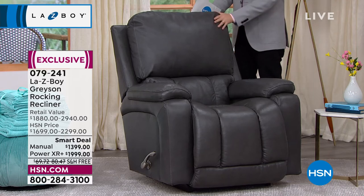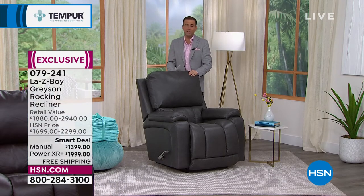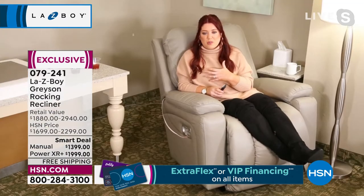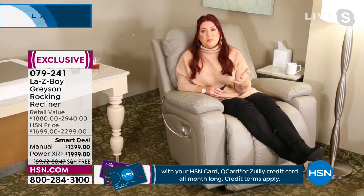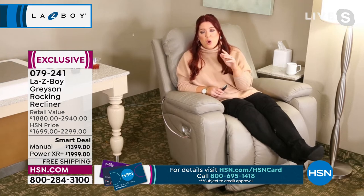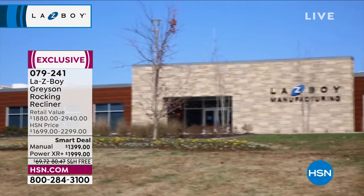Dark gray is now at about 12 to 14 left — this color is nearly fully spoken for in both manual and power. If you want the dark gray, I'll sit in it since it may be my last chance before it sells out. The manual version has the helper handle — you push back to where you want to be and you're set. Nicole, for somebody considering the manual versus upgrading to the power — the difference is essentially $600 more.